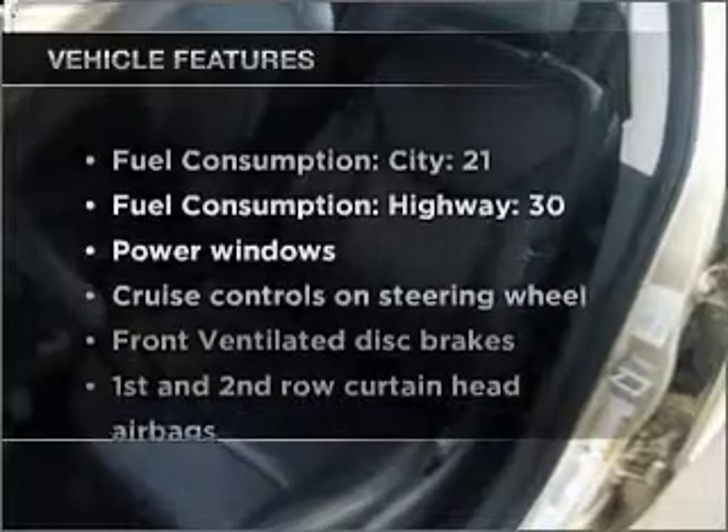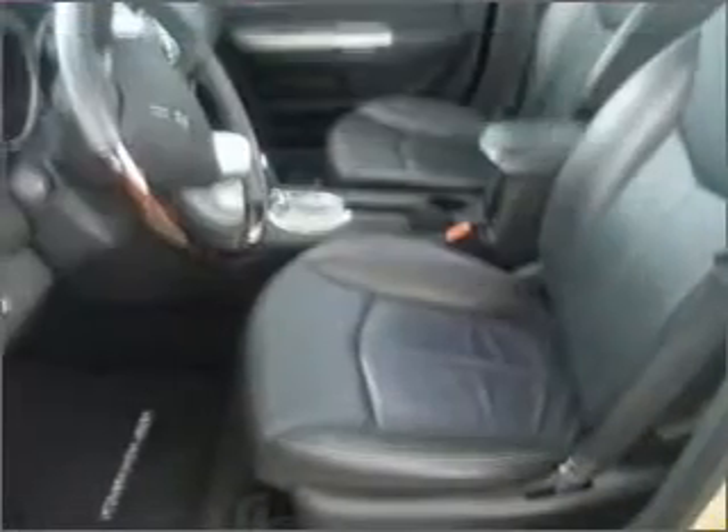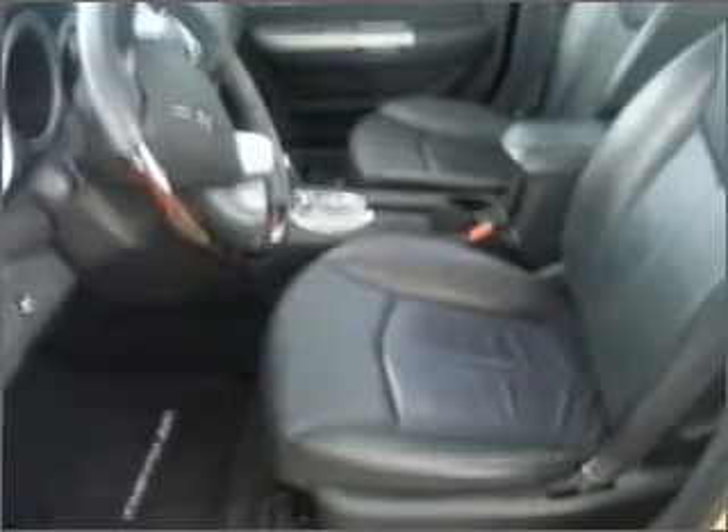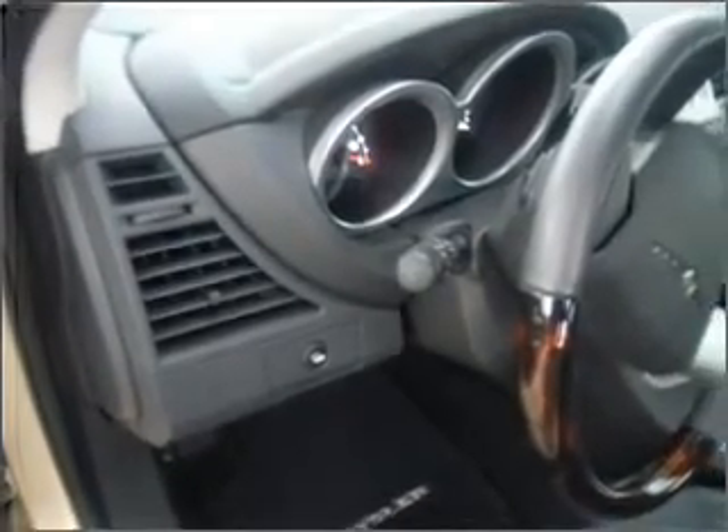Plus enjoy these notable features that are included in this vehicle: air conditioning, power door locks, power windows, power steering, cruise control, power mirrors, and an AM/FM stereo with a CD player.